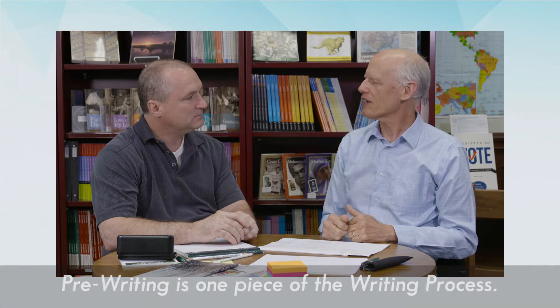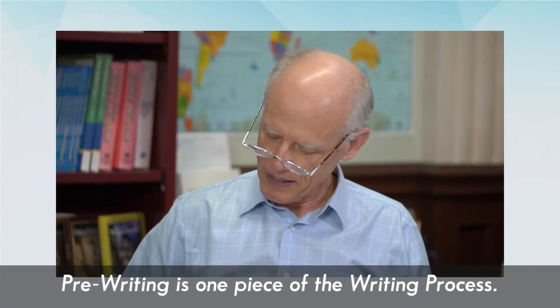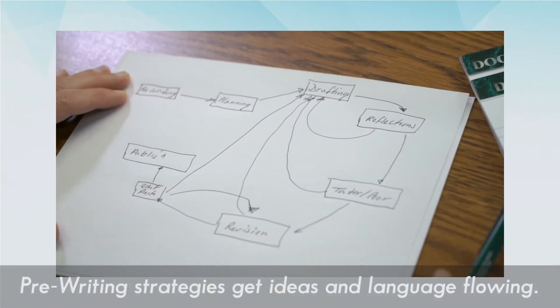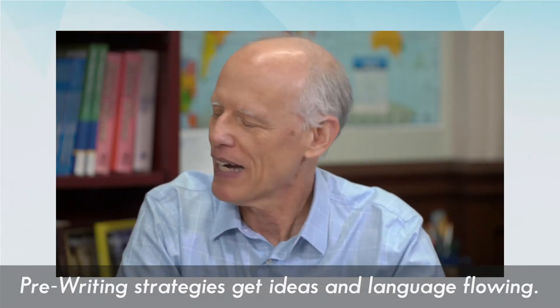We're going to be showing a lot of different videos that focus on pre-writing. Pre-writing is one piece of a whole writing process, but the strategies that you'll learn for pre-writing will help you get words on the page. They get ideas flowing, they get words flowing, and they give you something to start working with when you want to practice writing skills. This is why it's really important to learn how to teach pre-writing strategies.